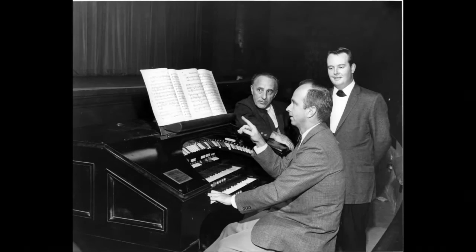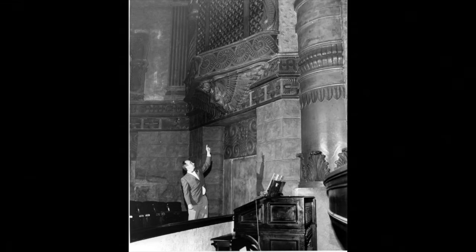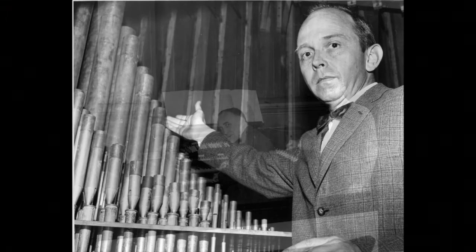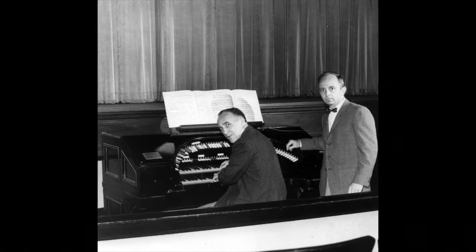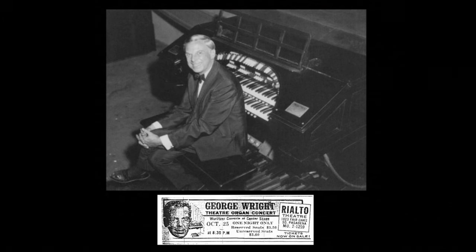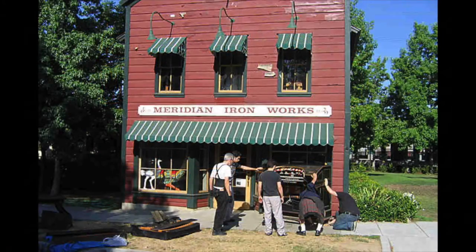It had a Mighty Wurlitzer, the 216 model. The organ was completely removed back in the 1980s. I actually traced it to a collector in San Francisco, who had purchased all of the pieces and was rebuilding it in a garage behind his house. Since then, the organ console has been returned to South Pasadena, and it's on display at the South Pasadena Preservation Foundation's museum.